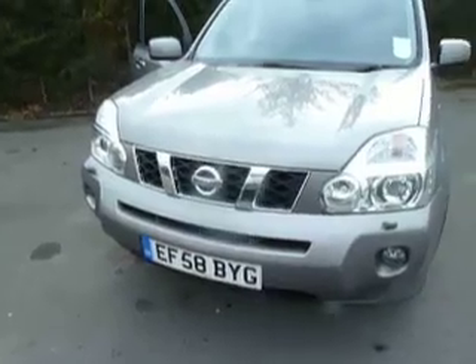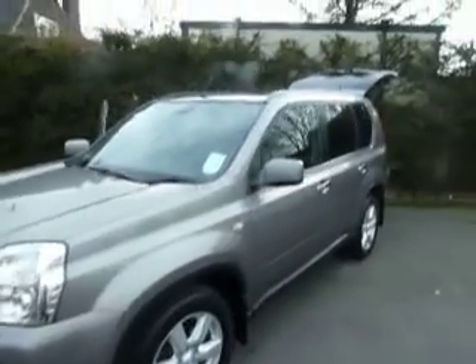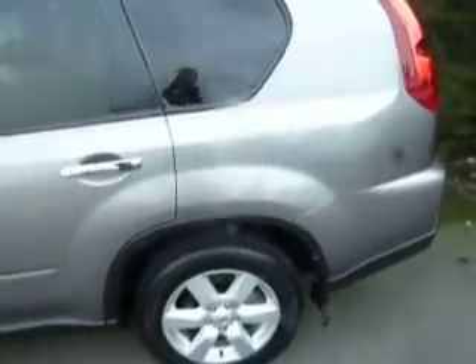As you can see it's registered on a 58 plate and it's in excellent condition inside and out — a really nice example of an X-Trail. It's got the alloy wheels and it's finished off really nicely in metallic grey. You get the privacy glass on the rear windows and it's got front and rear mud flaps fitted as well.